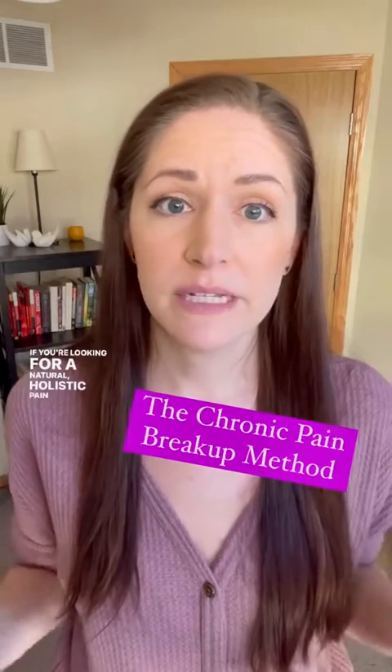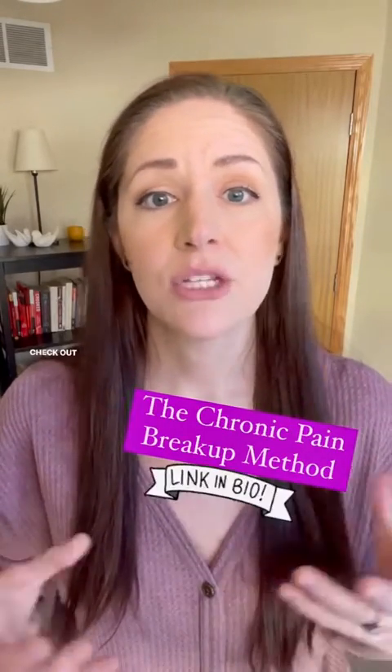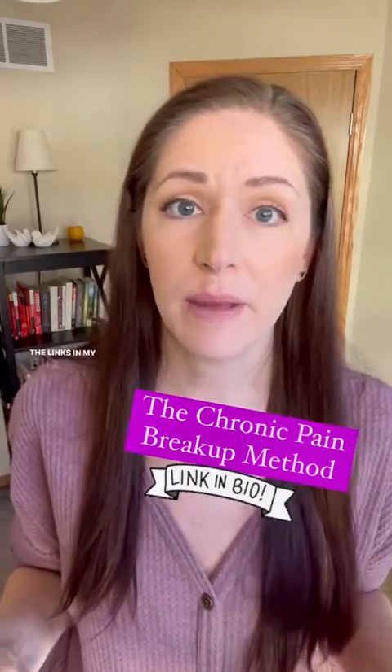If you're looking for a natural holistic pain relief that combines all of these treatments into one sustainable system, check out my program, the Chronic Pain Breakup Method, using the links in my bio.